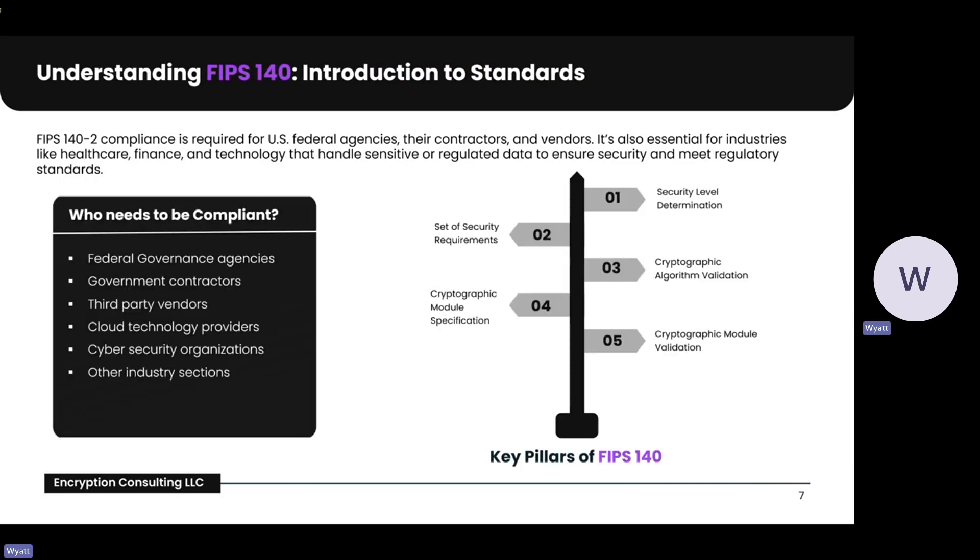Next, I wanted to talk about who needs to be FIPS 140-2 compliant. U.S. federal agencies, their contractors and vendors are required to be FIPS 140-2 compliant. Cloud service providers and cybersecurity organizations, and industries such as healthcare, finance, and technology that handle regulated data. These entities must ensure that cryptographic tools meet FIPS 140-2 standards to mitigate risks and maintain regulatory compliance.